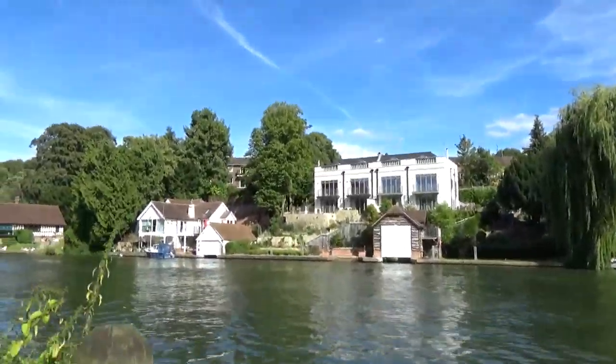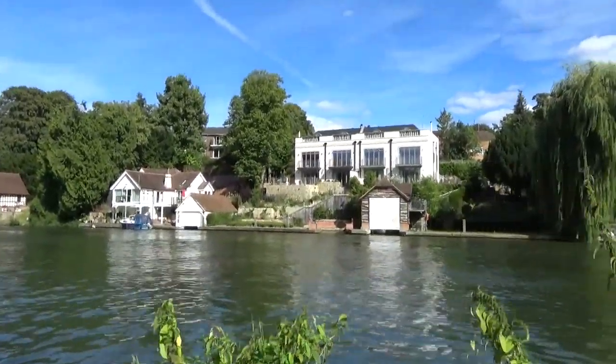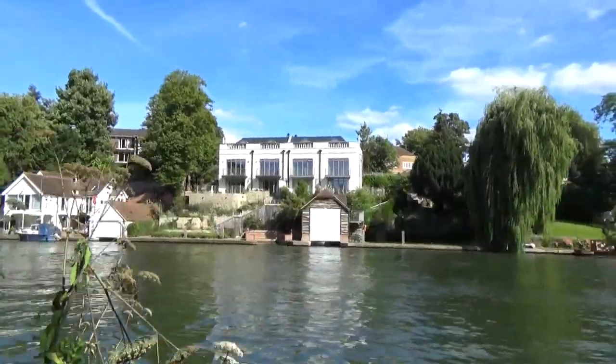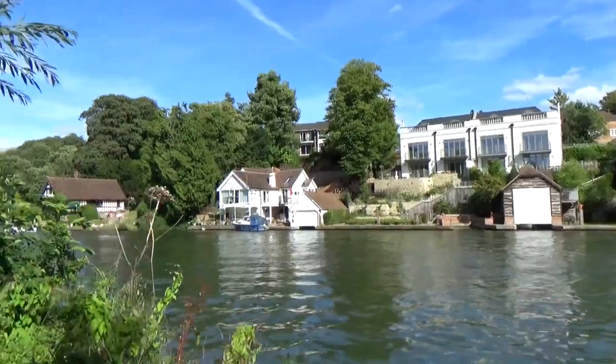Some nice posh houses. Actually, this one I don't really like — it's a bit square. The one next to it's nice.